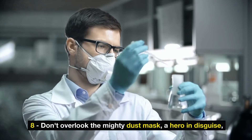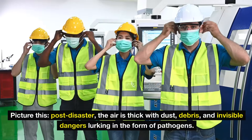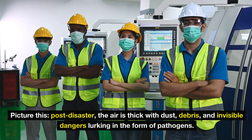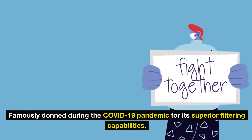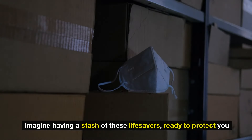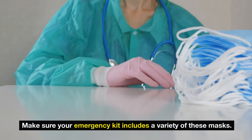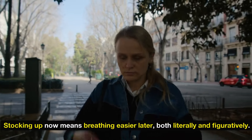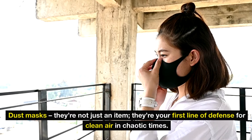Number 8: don't overlook the mighty dust mask — a hero in disguise, especially when facing the unknowns of a long-term grid-down scenario. Post-disaster, the air is thick with dust, debris, and invisible dangers lurking in the form of pathogens. Enter the N95 mask: your shield against the invisible enemies, famously used during the COVID-19 pandemic for its superior filtering capabilities. Imagine having a stash of these lifesavers ready to protect you and your loved ones. Make sure your emergency kit includes a variety of these masks — stocking up now means breathing easier later, both literally and figuratively.